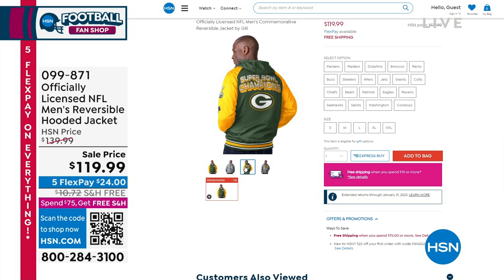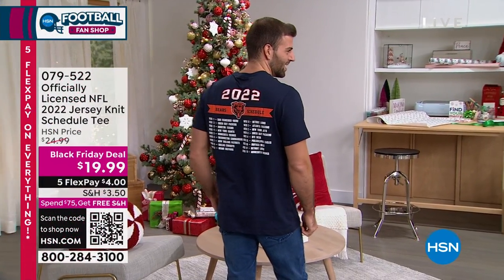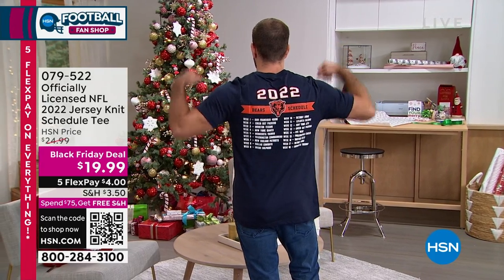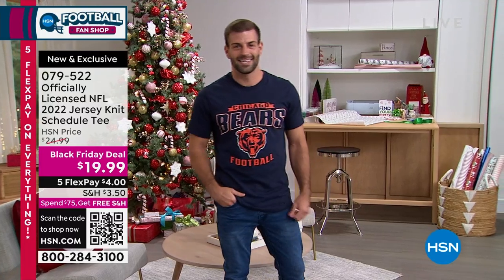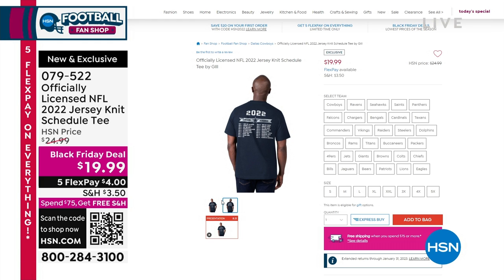Would this make a great Christmas gift? Of course it would. We give you until the end of January for a full refund, and we have all 32 NFL teams. Here's our NFL Black Friday deal — our officially licensed NFL 2022 Jersey Knit Schedule Tee. Mike turns around and gives us that 2022 schedule on the back. That's the Black Friday deal price of $19.99. You can spread payments out over five months — $4 a month. We have all 32 NFL teams, offered in sizes small through 3X. Item number 079-522.